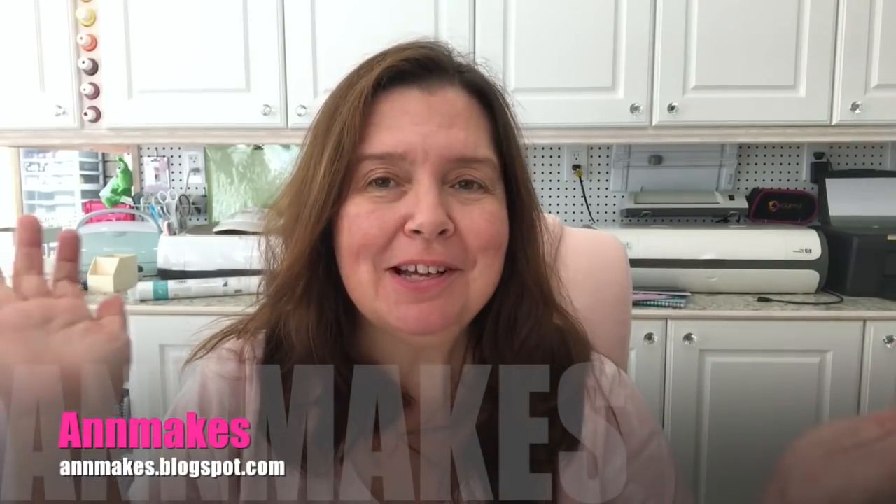Hello everyone! It's Ann here from AnnMakes. Welcome! If you are new here, don't forget to click on AnnMakes there at the bottom of your screen or on the subscribe button below, and on that bell — that way you'll be notified every time I post a new video.